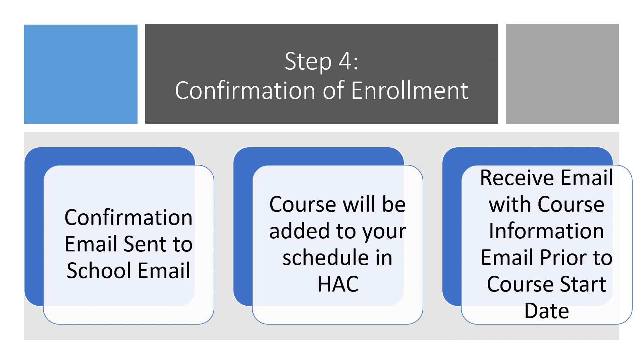Once your online course request has been processed, you will receive a confirmation email from the Online Course Coordinator, letting you know if you have either been officially enrolled in the course, waitlisted, or if you did not get a spot in the course you requested. If you are officially enrolled, you will see the online course added to your schedule in HAC. Prior to the course starting, you will receive emails with information regarding your online teacher, instructions to access the course's online platform, and a schedule of tentative dates if your course requires face-to-face meetings. Any email correspondence will be sent to your school email account and copied to your parents or guardians. School counselors can also check on your enrollment status anytime.